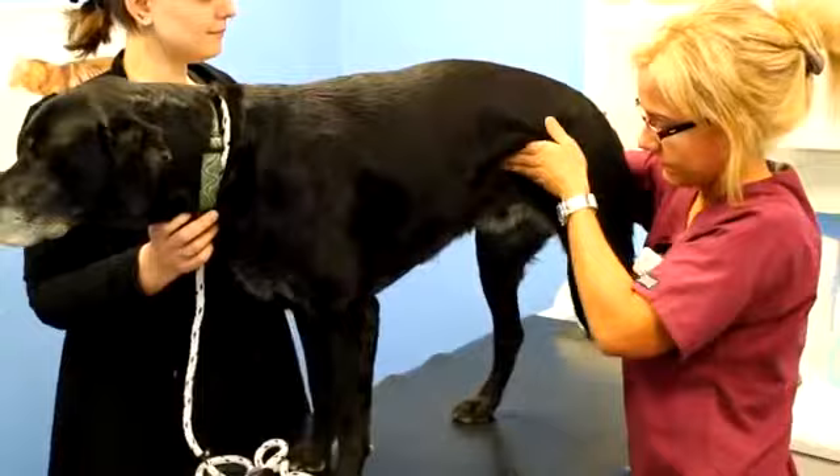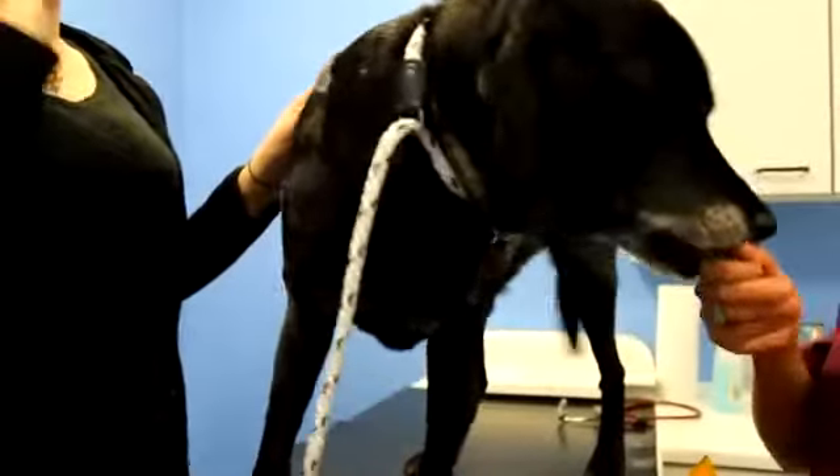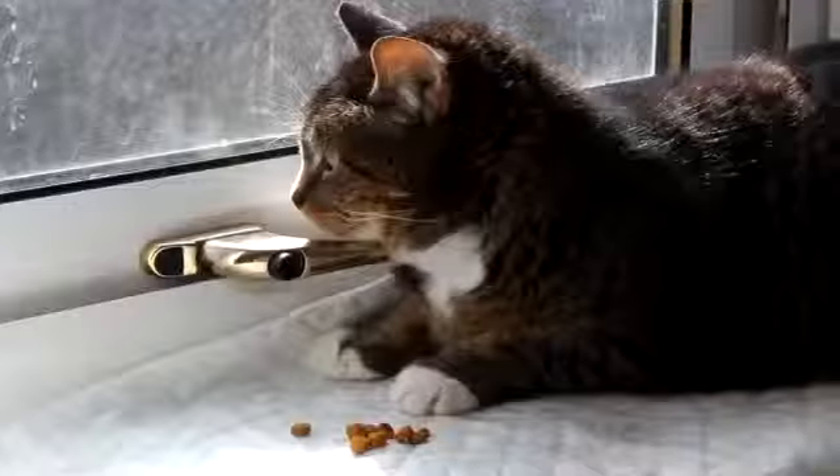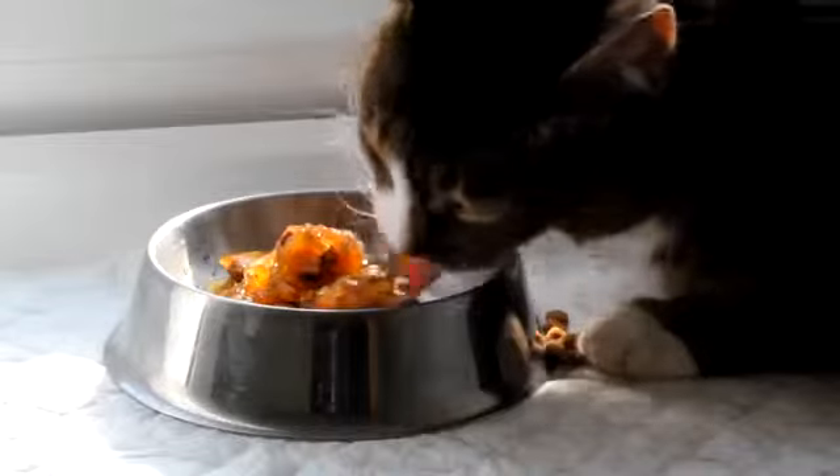We'll treat your pet as a member of our family, with plenty of treats on hand to cheer him up. We have a separate waiting area and consulting space for cats. Our feline patients enjoy the tranquil atmosphere in the cat clinic.